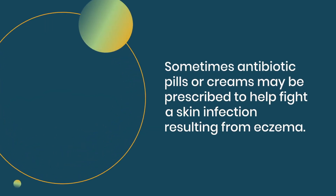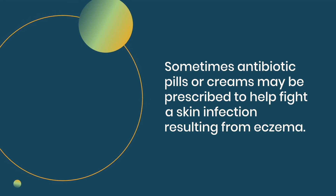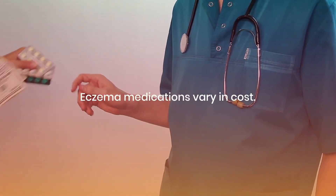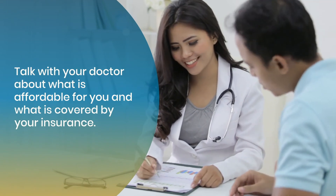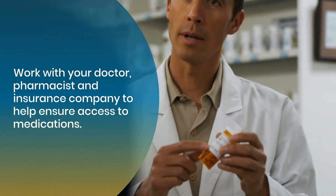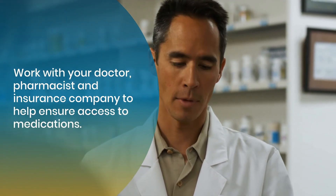Sometimes antibiotic pills or creams may be prescribed to help fight a skin infection resulting from eczema. Eczema medications vary in cost. Talk with your doctor about what is affordable for you and what is covered by your insurance. Work with your doctor, your pharmacist, and insurance company to help ensure access to medications.